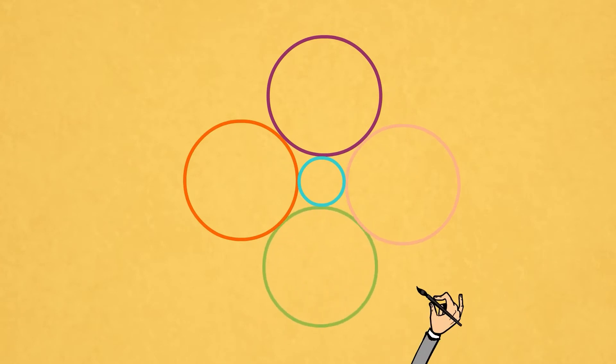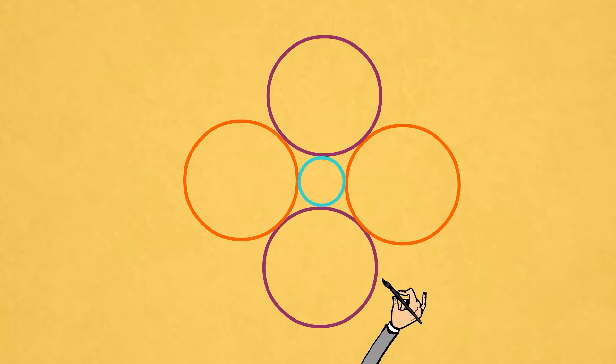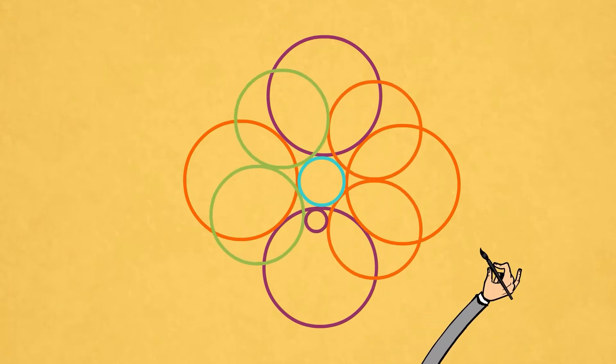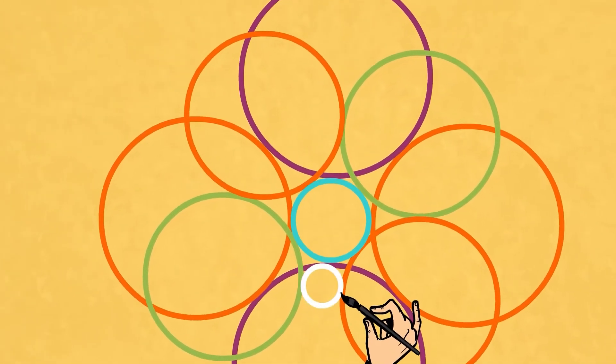The four-color theorem implies that four colors always suffice if no pair of circles cross. However, in Ringel's problem, the circles are allowed to cross, so a new theorem is needed.